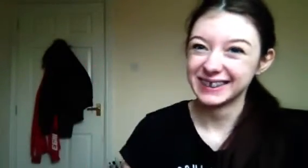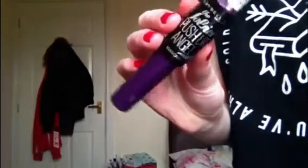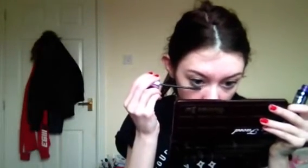Then I'm just curling my eyelashes and using the new Maybelline False Lash Angel Mascara, which I actually really like. And I'm just applying some to my bottom lashes as well.